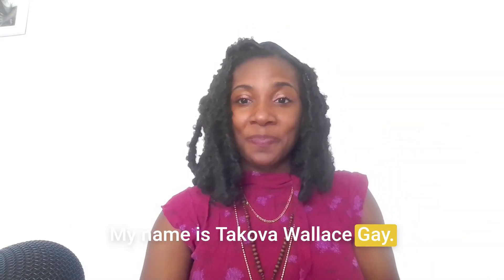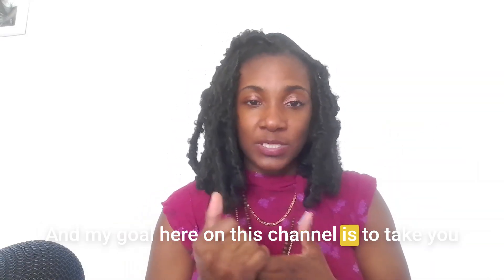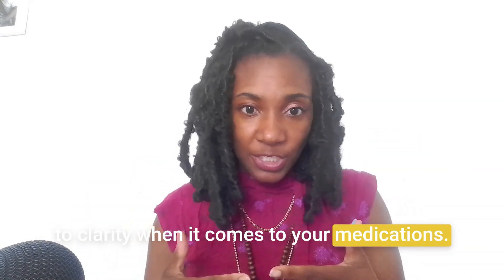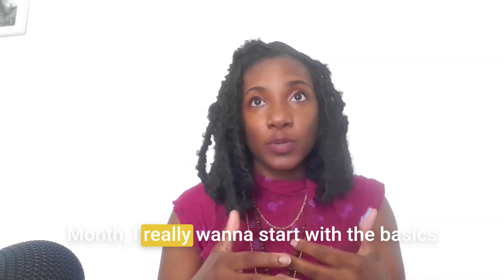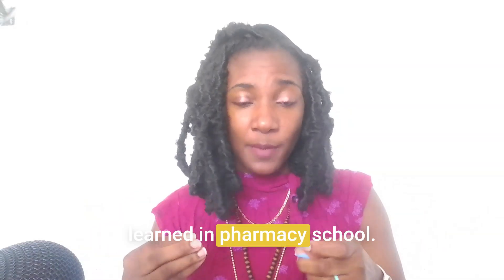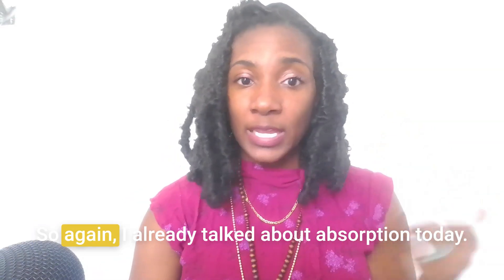My name is Takova Wallace-Gay. I'm the community's pharmacist, and my goal here on this channel is to take you from overwhelm to empowerment, from confusion to clarity when it comes to your medications. And because this is National Pharmacist Month, I really want to start with the basics of how medications work in the body.